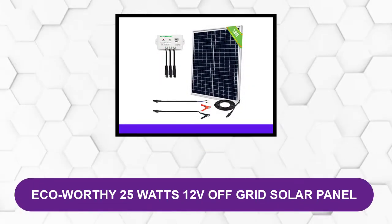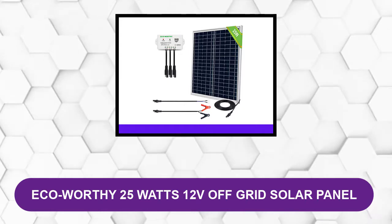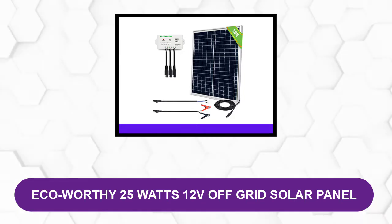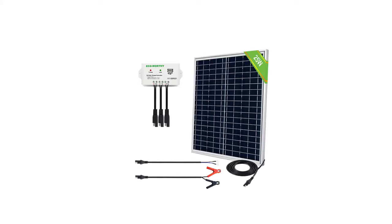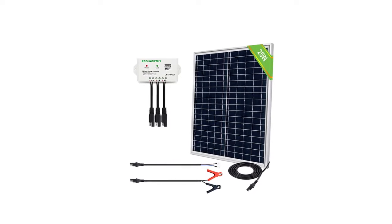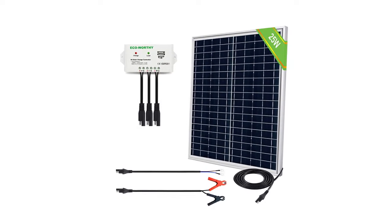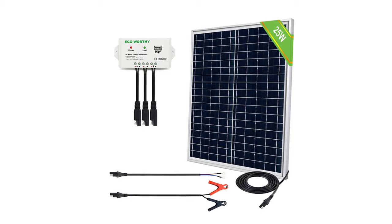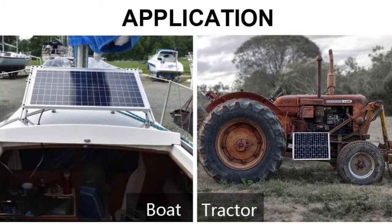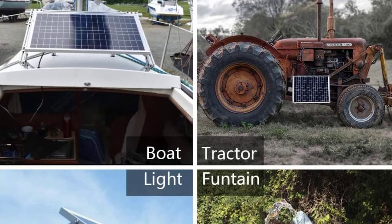At number one: ECO-WORTHY 25 Watts, 12 Volts off-grid solar panel. This charger offers not only trickle charging but also float charging, meaning you can charge a dead car battery with it. It has nominal output for safety with overcharge protection and over-discharge protection to keep both you and your battery as safe as possible. It runs with an operating current of 3 amps. The kit is extremely versatile — it not only charges your car battery but can power a load of other things too.